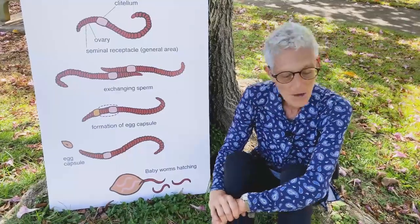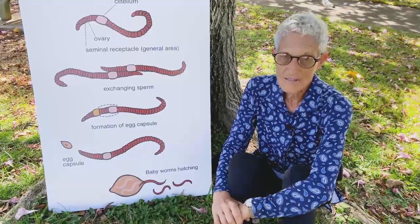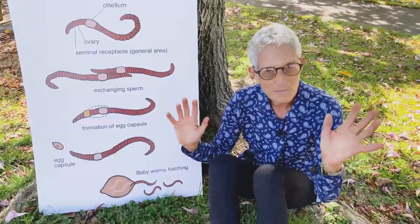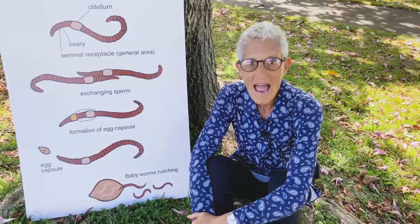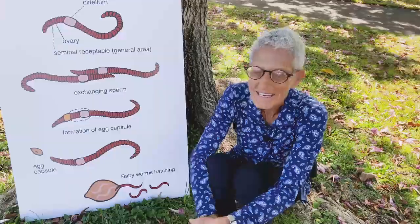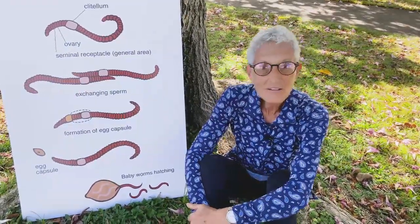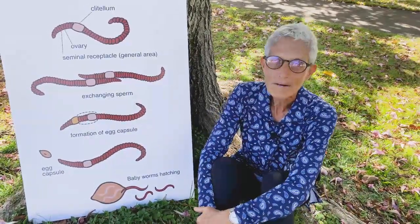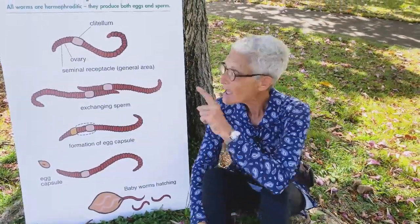Remember, worms are stimulated to reproduce by an overabundance of food. They need to feel confident — in whatever way worms feel confident — through some kind of chemical signal that there's more food than they need, and then they start going to town. So feed your wormies generously — you will be richly rewarded. And don't forget to log your data and report so we can watch that number pop. We can divert waste, we can raise worms, we can do this — and the worms do that.